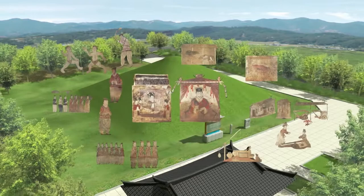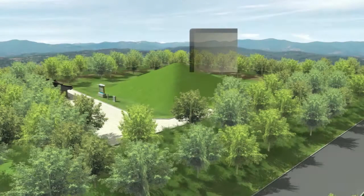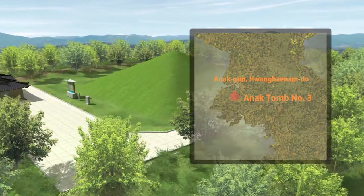The mural paintings in Anak Tomb Number 3 are recognized as one of the great mural paintings that clearly portrays contemporary daily life in Koguryo with its varied composition and delicate expressions. Located at Anak-kun, Hwanghae-nam-do, North Korea, Anak Tomb Number 3 was built in 357 AD under the reign of King Gogokwon.